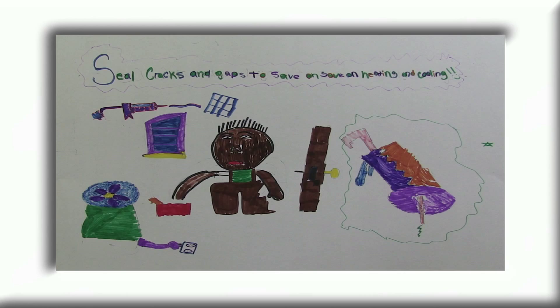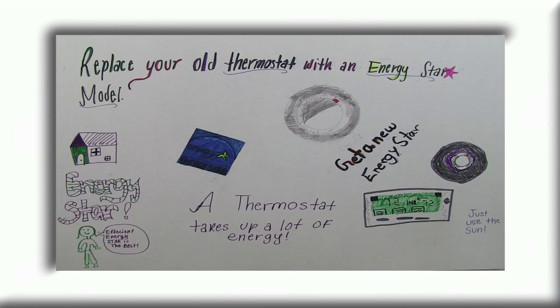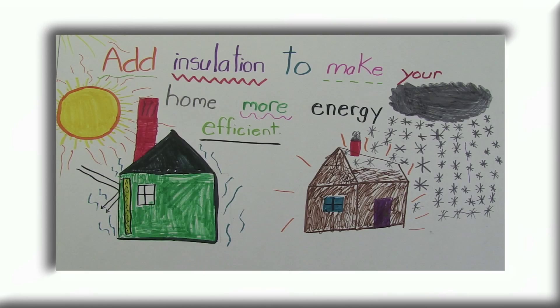Seal cracks and gaps to save on heating and cooling. Replace old appliances with Energy Star appliances. Replace your old thermostat. Add insulation to make your home more energy efficient.